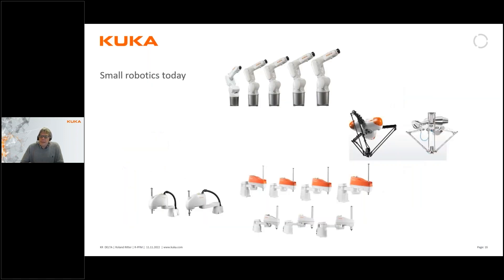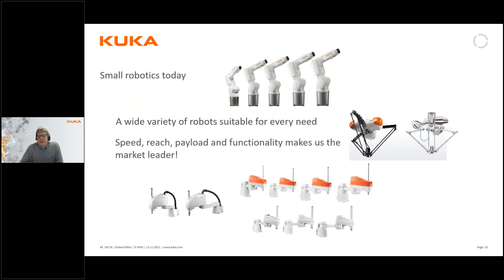Our range of small robotics has grown quite a lot compared to what I showed in one of the first pictures. This gives you a very wide variety of robots to find the right one for every thinkable application and to optimize it for that application. Looking at speed, reach, payload, and functionality together, this actually makes us the market leader in what we can offer in the field of small robotics right now.